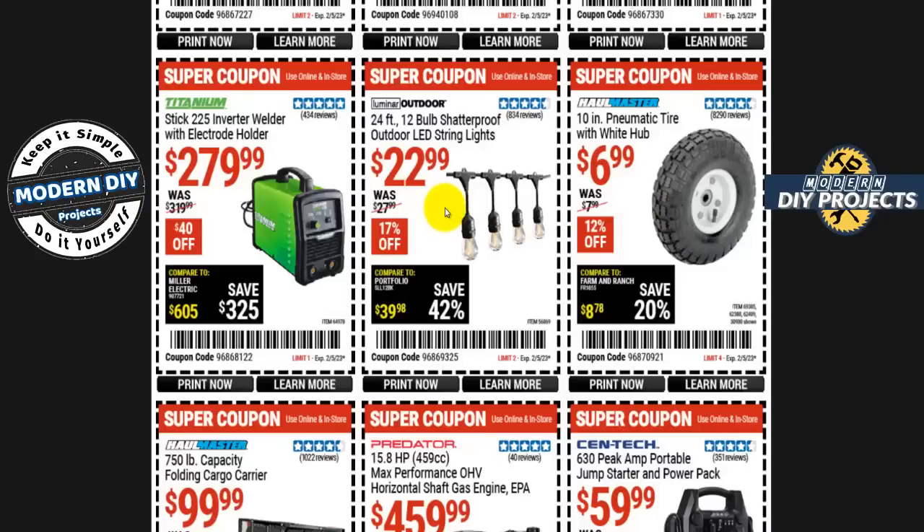Here you go with the Luminar Outdoors 24-foot 12-bulb shatterproof outdoor LED string lights for $23 right now — 17% off. I did a review of another string light set at Christmastime that was cheaper than this. I'll put a link in the corner — check it out. That one has the same price but gives you double the bulbs: 24 bulbs in 24 feet, so they're only one foot apart, where these are two feet apart. You get way more light for the same money with that one.